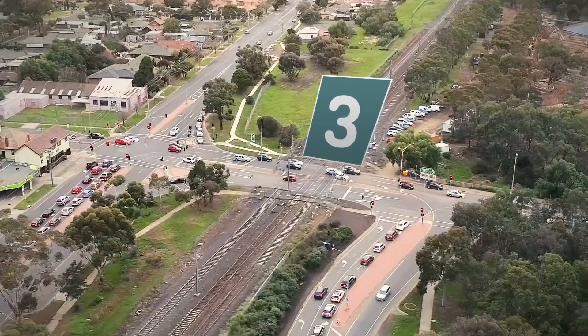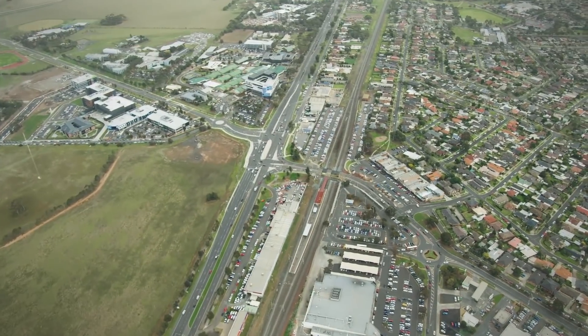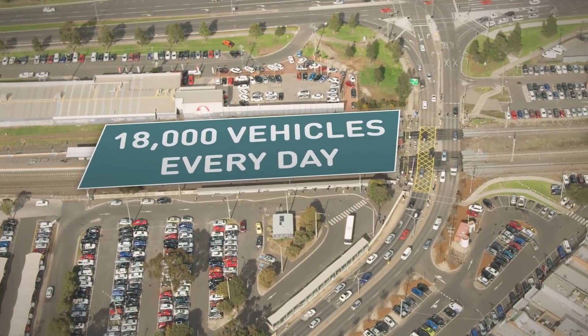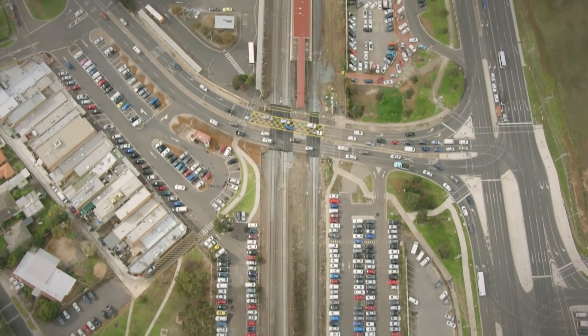Three more level crossings to go in Melbourne's West, at Old Geelong Road in Hoppers Crossing and Cherry Street and Werribee Street in Werribee. We've heard loud and clear that Old Geelong Road is a frustration for the 18,000 vehicles that cross every day, so we've fast-tracked its removal.